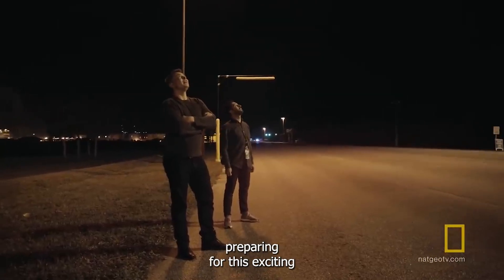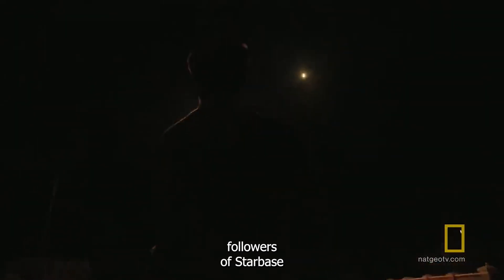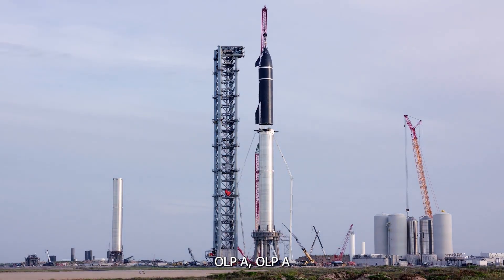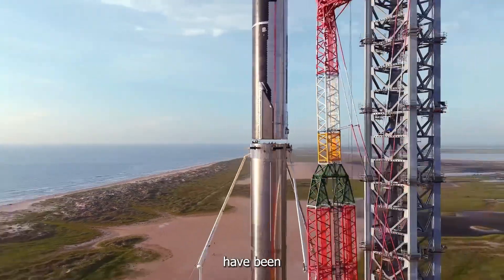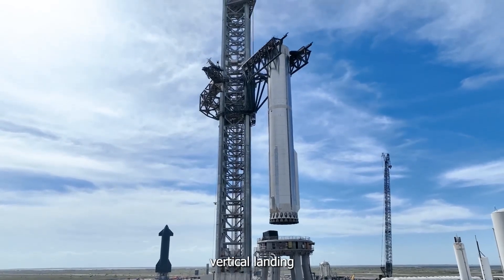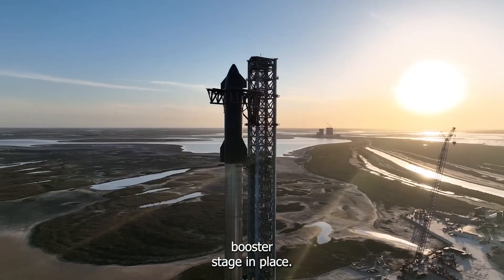So just how is SpaceX preparing for this exciting new flight and the future beyond? One of the first things keen-eyed followers of Starbase activity have noticed are the works on and around Orbital Launch Pad A. OLP-A's support arms, more commonly referred to as Chopsticks, have been repaired and upgraded in the last couple of weeks. This is doubtlessly part of the preparation for Flight 5's anticipated vertical landing on the launch pad, where the Chopsticks will have the critical role of holding the descended booster stage in place.